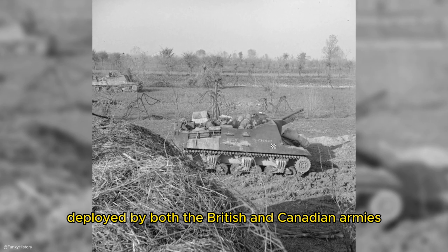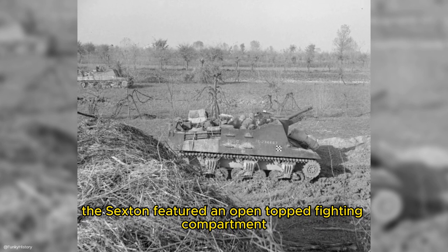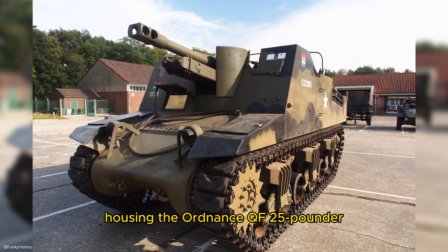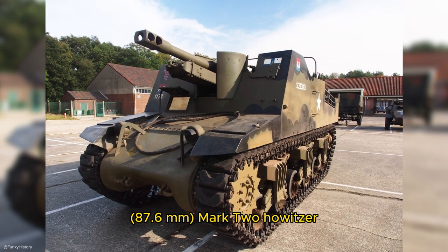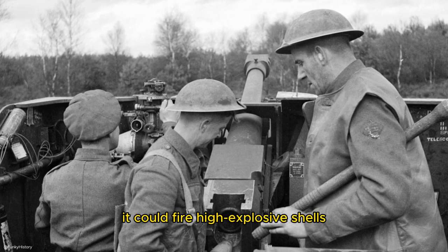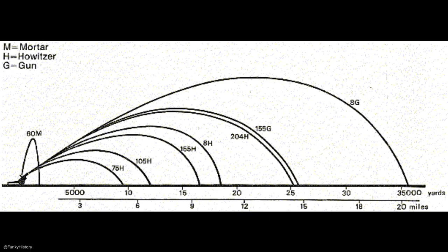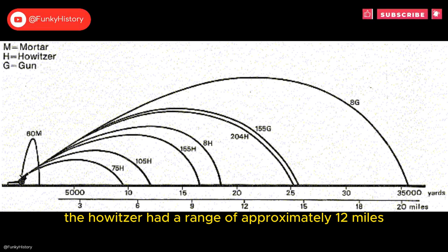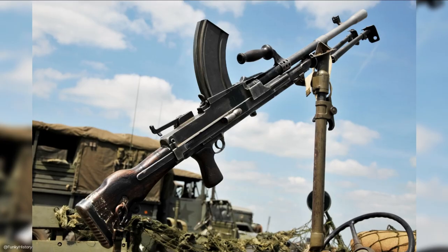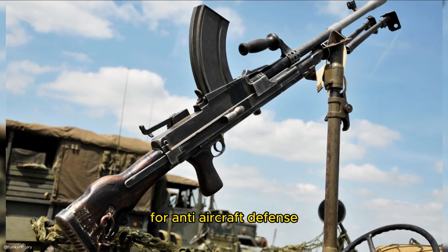Deployed by both the British and Canadian armies, the Sexton featured an open-topped fighting compartment at the rear of the vehicle, housing the Ordnance QF 25-pounder 87.6mm Mark II howitzer. It could fire high-explosive shells, smoke shells, and illumination rounds, among others. The howitzer had a range of approximately 12 miles or 19.3 kilometers for the high-explosive shells. Its secondary armament was two Bren light machine guns for anti-aircraft defense.